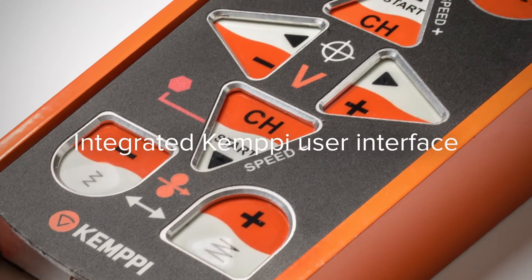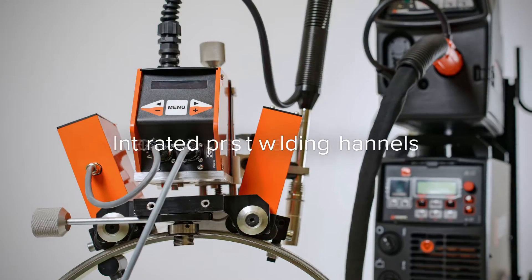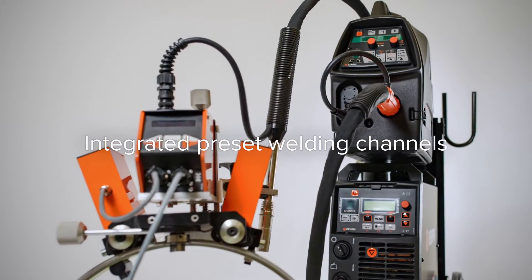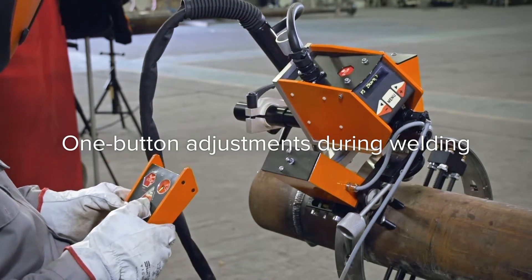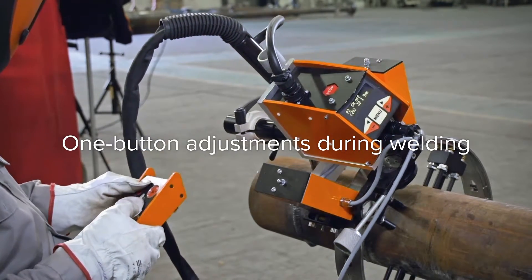The whole system is controlled with the integrated intuitive Kempi user interface. The system is significantly easier and safer to use than any other welding system on the market. The welder can change welding parameters of the power source and the speed of the carriage with just one remote controller button during welding.